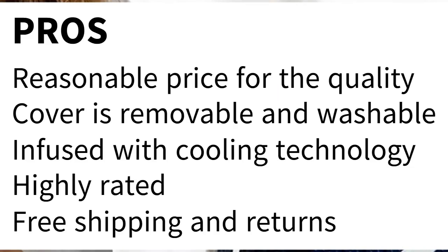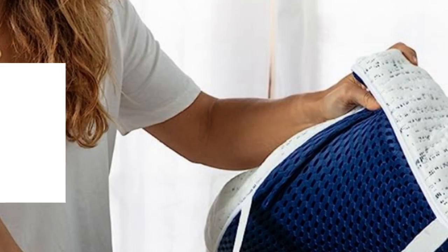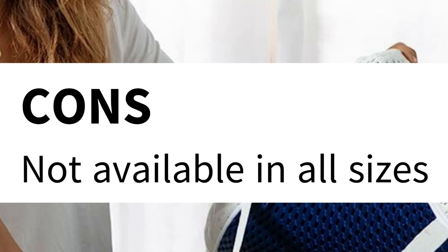Pros: Reasonable price for the quality. Cover is removable and washable. Infused with cooling technology. Highly rated. Free shipping and returns. Cons: Not available in all sizes.